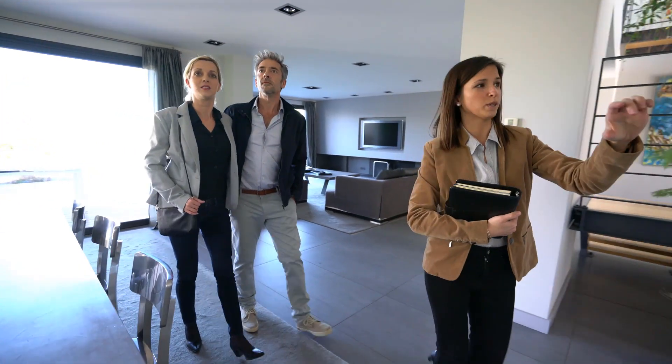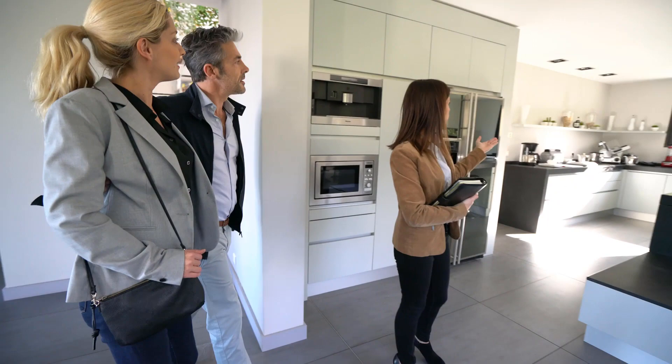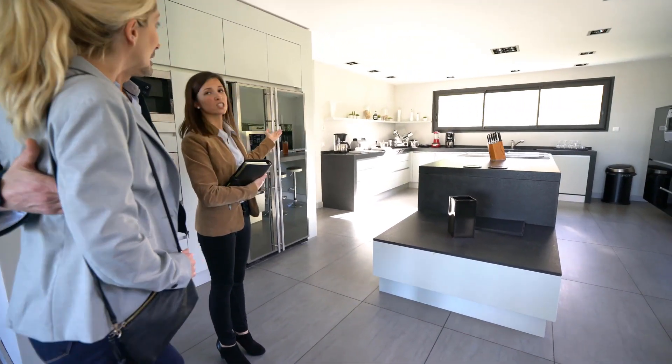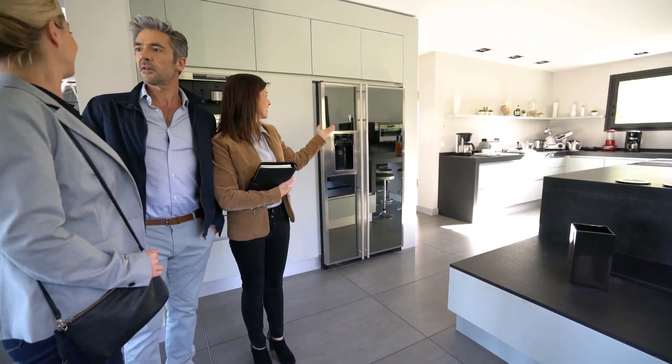As a showing agent, leaving showing feedback on a listing may seem like a small thing, but it's essential. Listing agents and home sellers rely on the feedback of other professional realtors and their clients to position their listings for a successful sale.